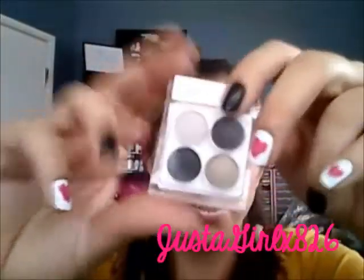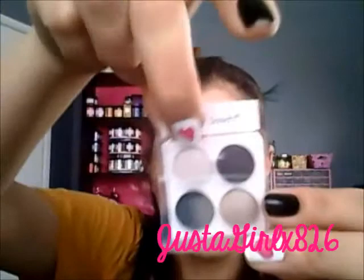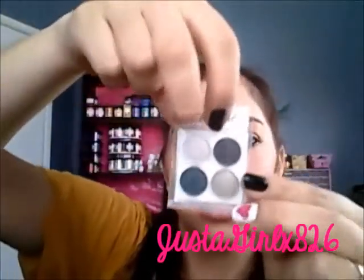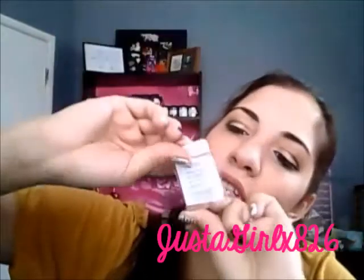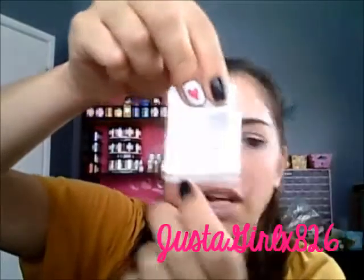The next thing in my bag I actually like — it's a little Coastal Scents mini palette. I love Coastal Scents, though I think I might have these colors in my 88 palette already. The colors I got are: Candlelight, which is a silvery color; Gunmetal, which is a deep, very shimmery chocolatey brown; Incognito, which is a gold-based taupe; and Ashen, which looks like a matte black. Let me open these to show you the swatches.